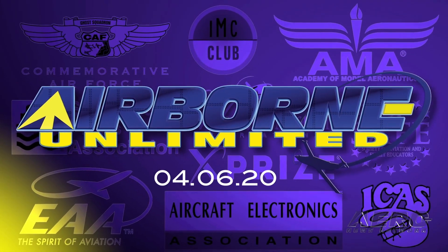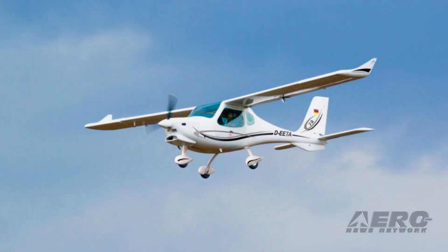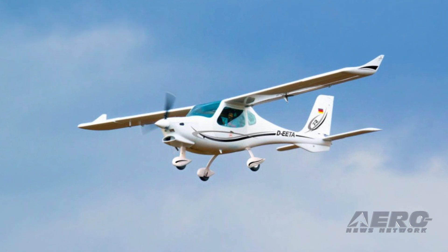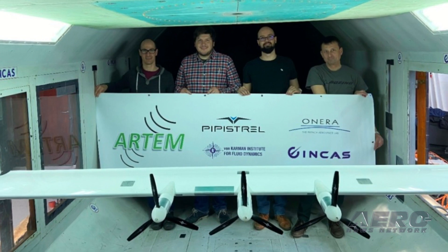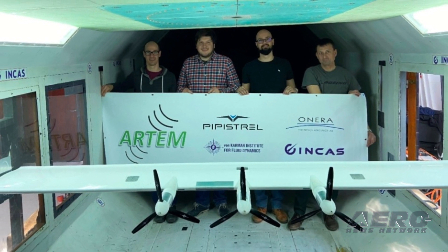Coming up on today's episode of Airborne Unlimited: the first F-2 has arrived in the U.S., Stratolaunch shifts focus to hypersonic testing, and Pipistrel partners on the Artem project.